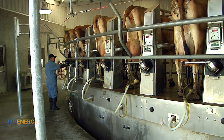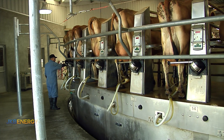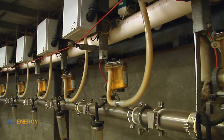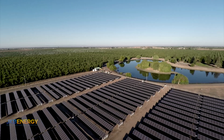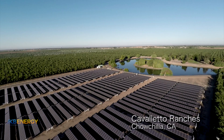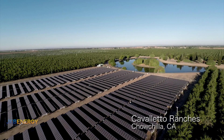Oftentimes, a milk barn can use one megawatt alone. Add a few irrigation pumps, houses, and a mechanic shop, and we're looking at another megawatt. With this capacity, meter aggregation makes perfect sense for our dairy customers time and time again.